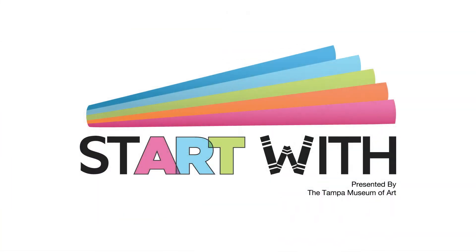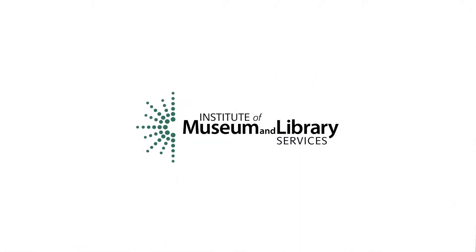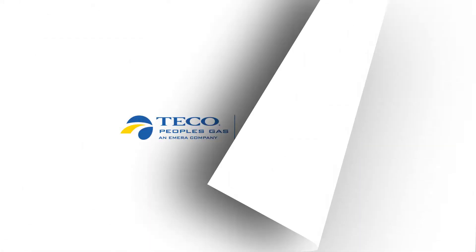Welcome to Start With, the Tampa Museum of Art's virtual early education program for children and families, sponsored by the Tampa Bay Super Bowl 55 Host Committee, the Institute of Museum and Library Services, and TECO Energy.